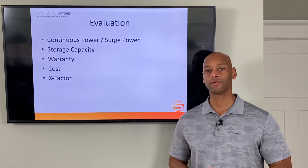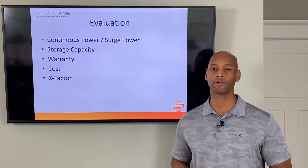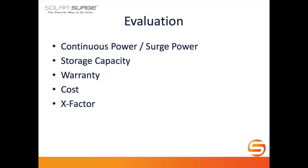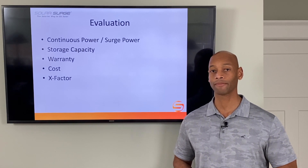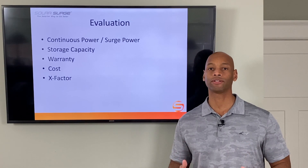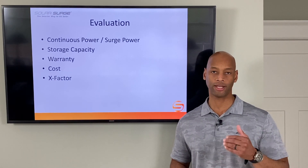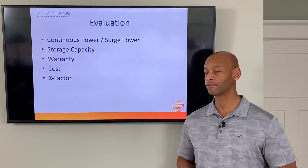We're going to do the evaluation in five categories with a maximum of five points per category, for a total possible score of 25 points. Those categories are: power — looking at both continuous load power and peak surge power for motor starting; energy storage capacity; warranty length and conditions; cost of the product and installation; and finally what I call the x-factor, which awards points for unique design features that don't have a clean one-to-one comparison but could have tremendous impact for you as a system owner or for the installer.